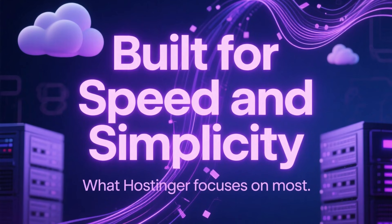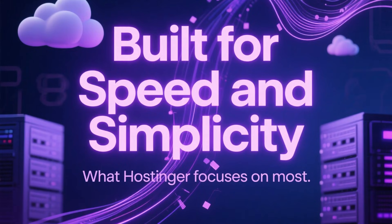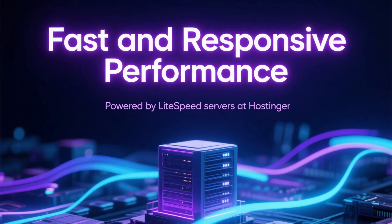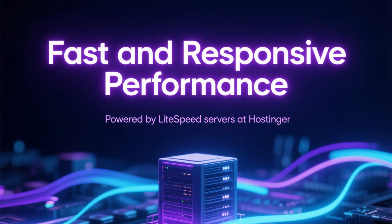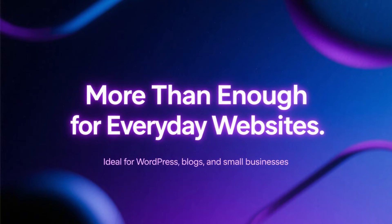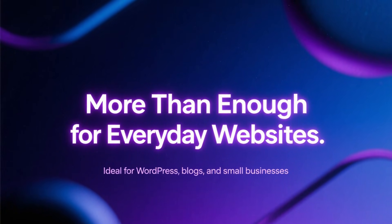Now, let's talk about what you actually get with Hostinger. Hostinger focuses heavily on speed and simplicity. Their servers use LiteSpeed technology, which helps websites load quickly and stay responsive, even if you're just getting started. For WordPress sites, blogs, and small business websites, the performance is more than enough for everyday use.